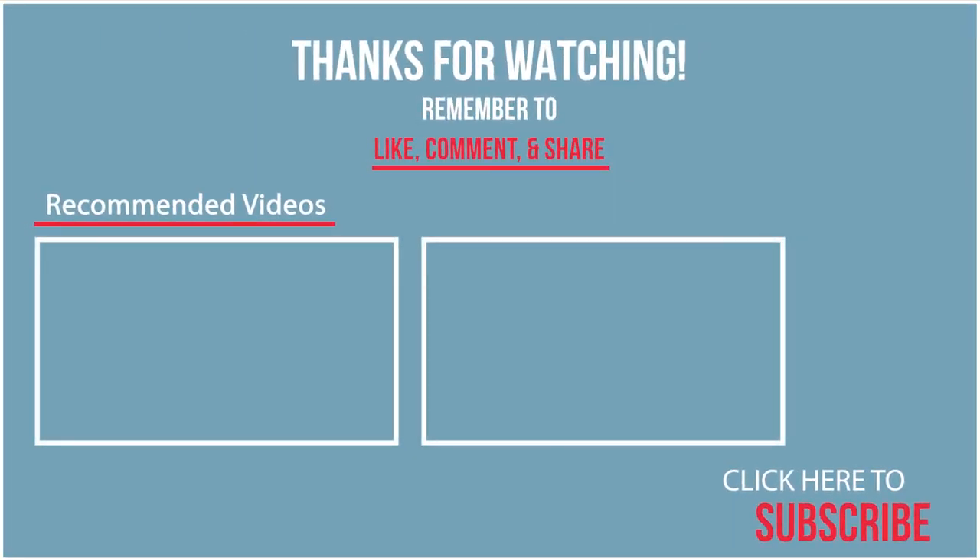Thank you for watching! Remember to like, comment, and subscribe to this channel. Also comment down below what store you'd like me to go to next.